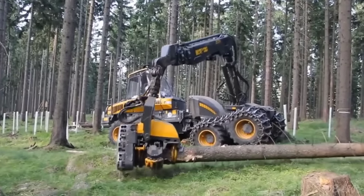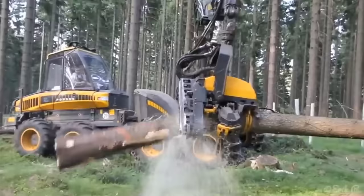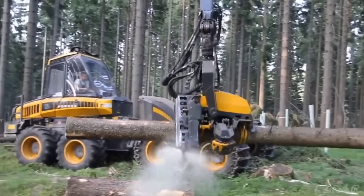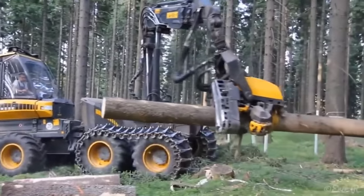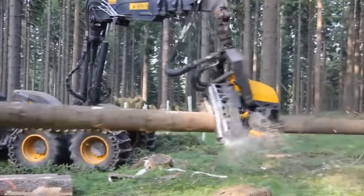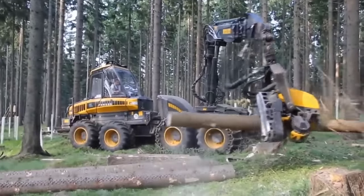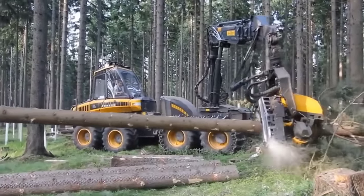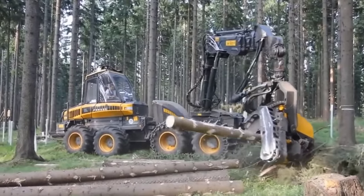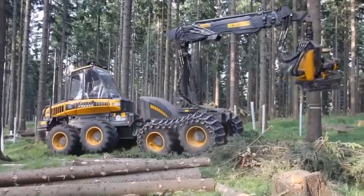Operator comfort and productivity: logging in big wood can be physically demanding and mentally taxing. Ponsse recognizes this challenge and has introduced the Ponsse Active Frame, a cabin suspension system that prioritizes operator comfort. This system effectively minimizes sideways movement directed at the operator, resulting in a smoother and more comfortable ride. Reduced physical stress allows operators to maintain higher speeds, particularly when working with an empty load, and enhances efficiency when operating the crane in challenging terrain, as the cabin remains level, ensuring better control.